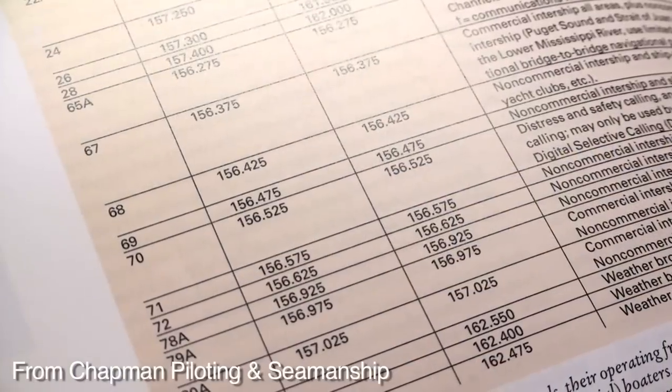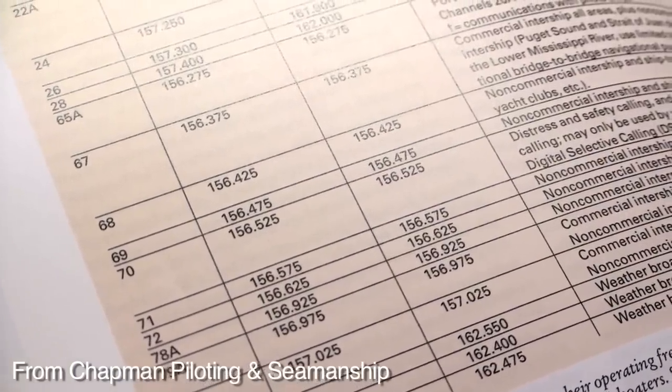You'll have an indicator on the front of the device that says U, I, or C, and you generally for the United States would choose U, giving you roughly 55 channels. As a recreational boater, you don't get to use all 55 channels — you can listen to any of them, but you can only transmit on maybe 12 or 15 of those channels because the others are reserved for commercial or military use.